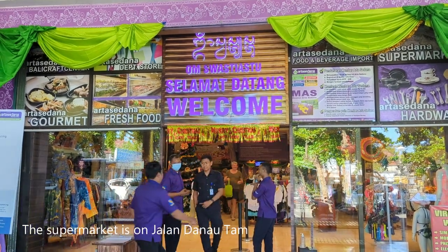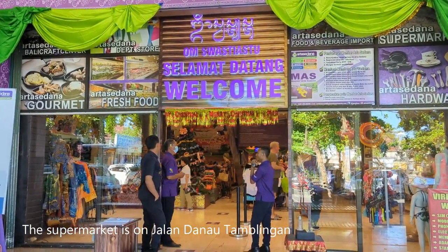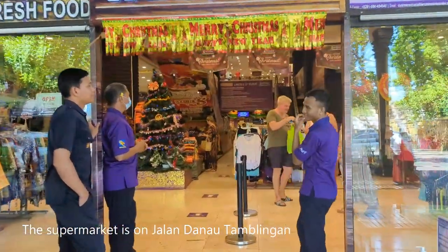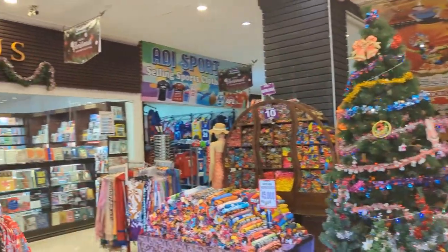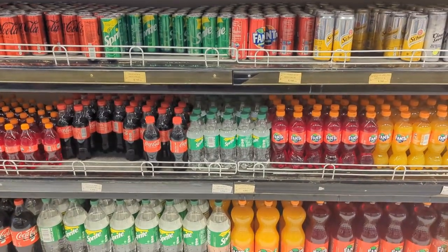This is the local supermarket here in Sanur, one of the big ones. It's called Adasendra. Fresh food, meats, all sorts of stuff that you would like to eat and buy at a local supermarket, plus some clothes, bookshops and things like that. Okay guys, let's do a video on the prices of things in Bali.